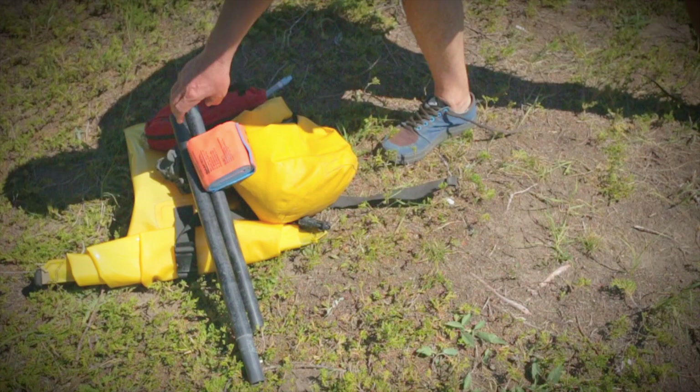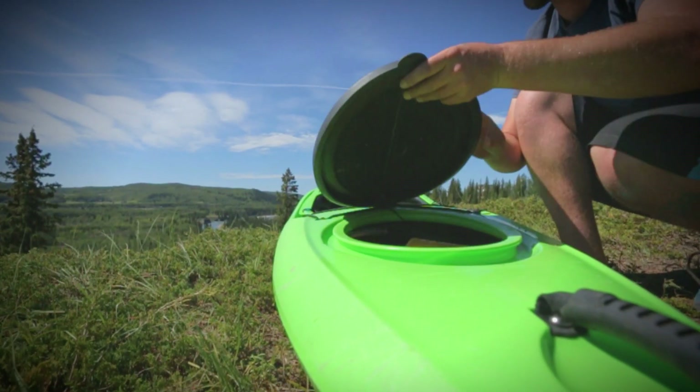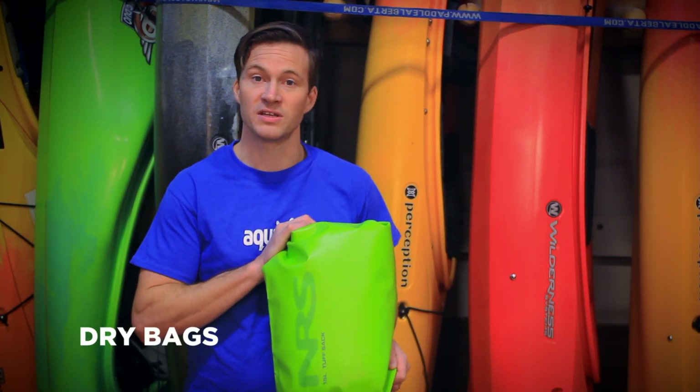While your kayak's hatch is great for storing gear, it tends not to always be perfectly dry. If you want to make sure your gear is dry, you'll probably want to pick up a dry bag. They have all sorts of different shapes and sizes, but generally a 10 to 20 liter dry bag is the best one to have.